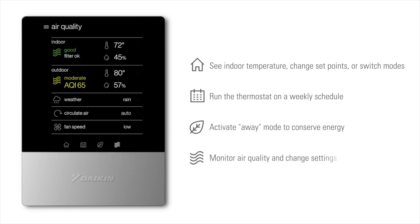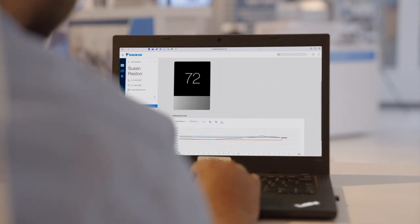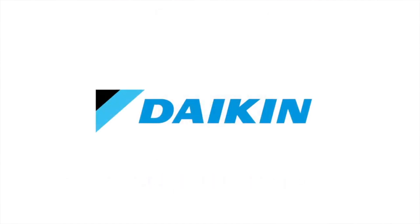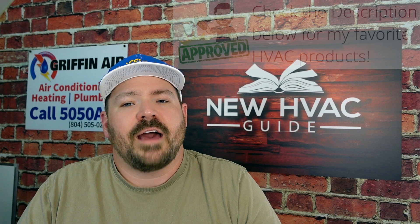The Daikin 1 Touch Smart Thermostat includes one year of Daikin 1 Cloud Services at no additional charge — that's huge. The Daikin 1 Cloud Services in the past has not been free at all. This gives contractors the opportunity to monitor their customer systems remotely and build close relationships with their customers. The commissioning, setup process, and user interface will be identical to the Daikin 1 Plus Smart Thermostat; however, the Daikin 1 Touch does not have the rotating dial and has only one auxiliary output.